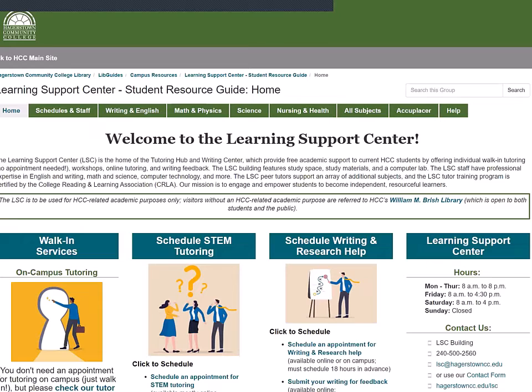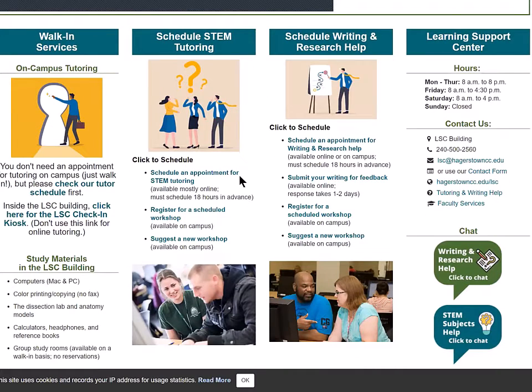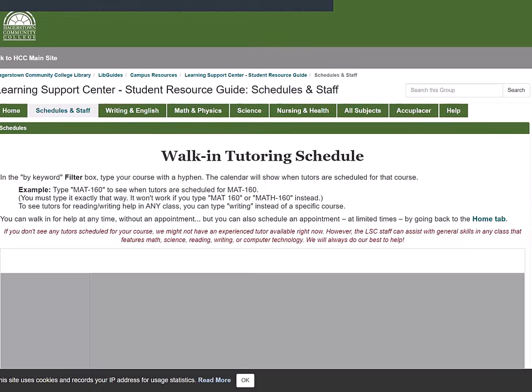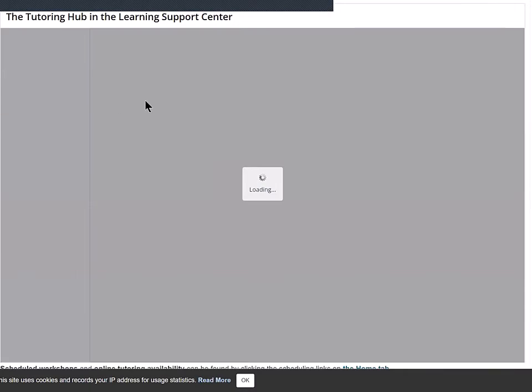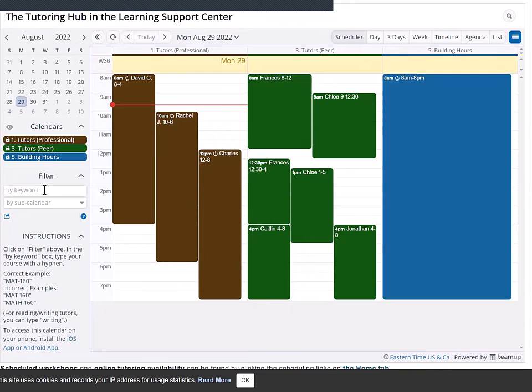On our website, you'll see a dashboard for all of our services: walk-in tutoring, scheduled STEM tutoring, and scheduled writing and research help. Let's look at the walk-in tutoring schedule first. The schedule shows professional tutors like me, peer tutors who are students like you, and even the building hours which we try to keep up to date.